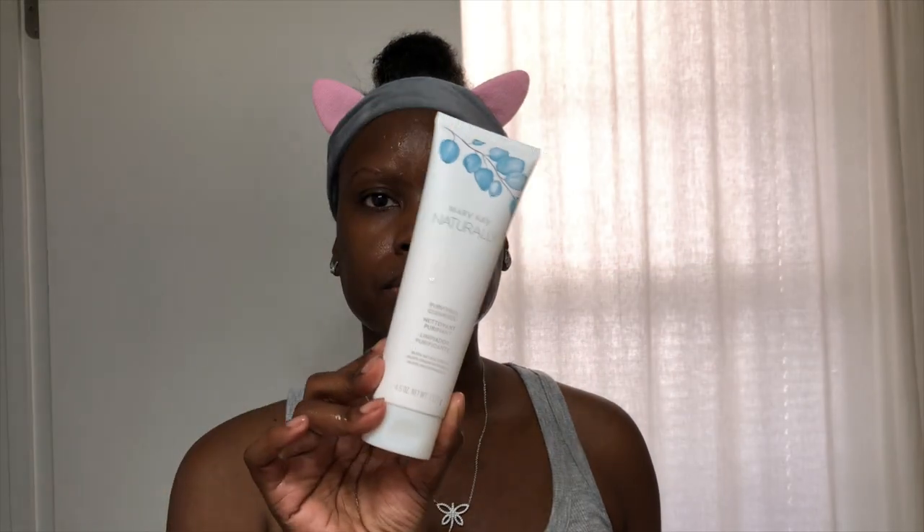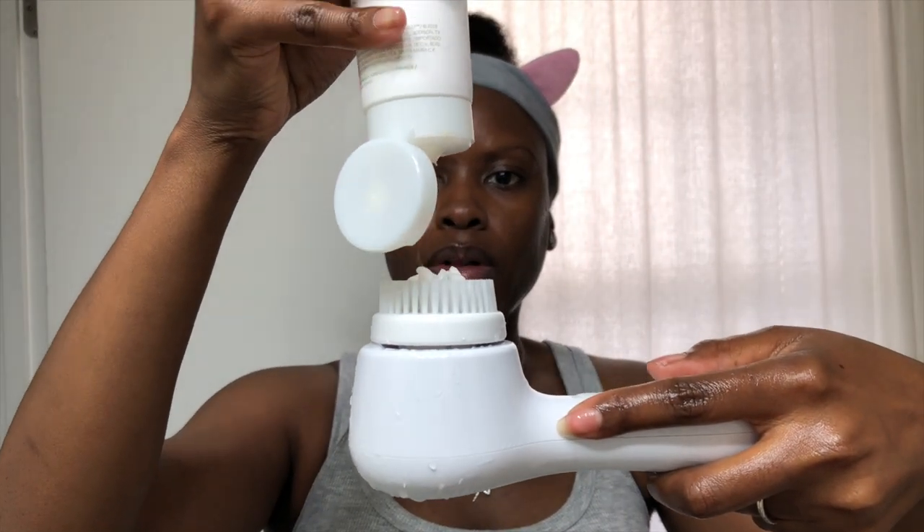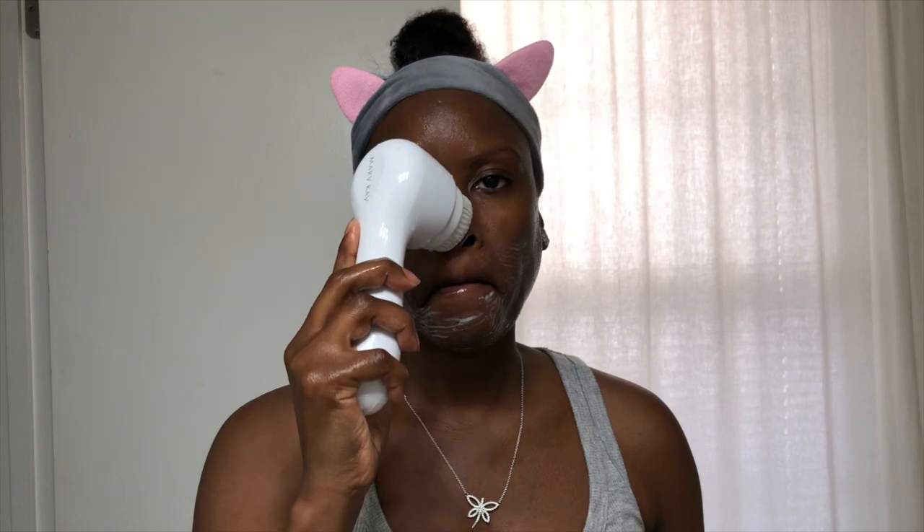The Mary Kay Naturally line was first introduced in August 2019. It's Mary Kay's first ever natural certified skincare collection. This regimen includes four products: a purifying cleanser, a moisturizing stick, an exfoliating powder, and a nourishing face oil.